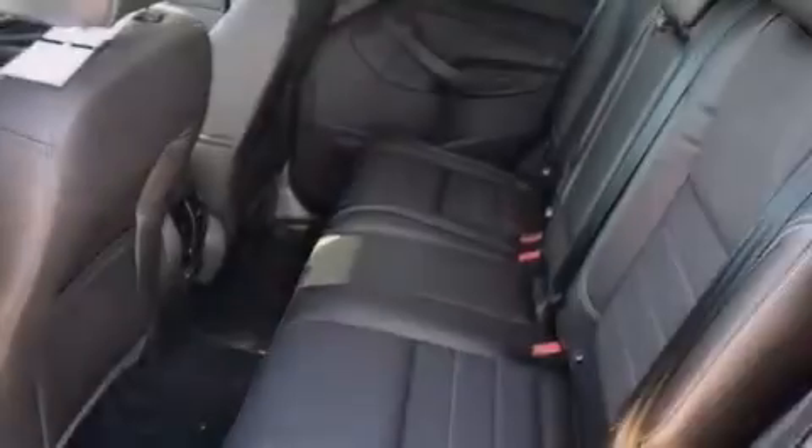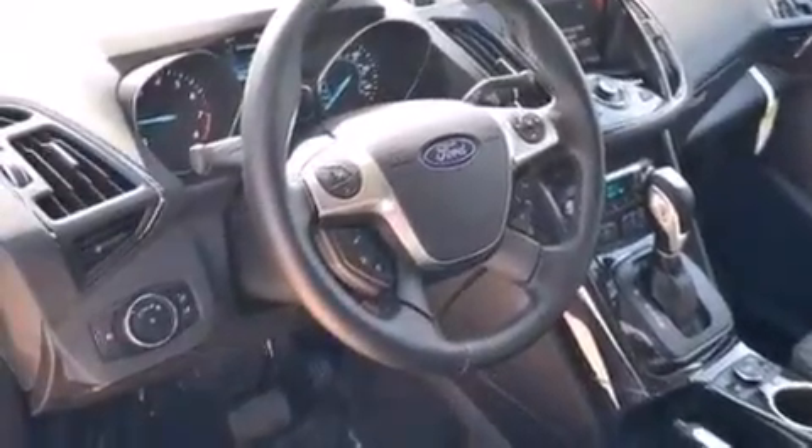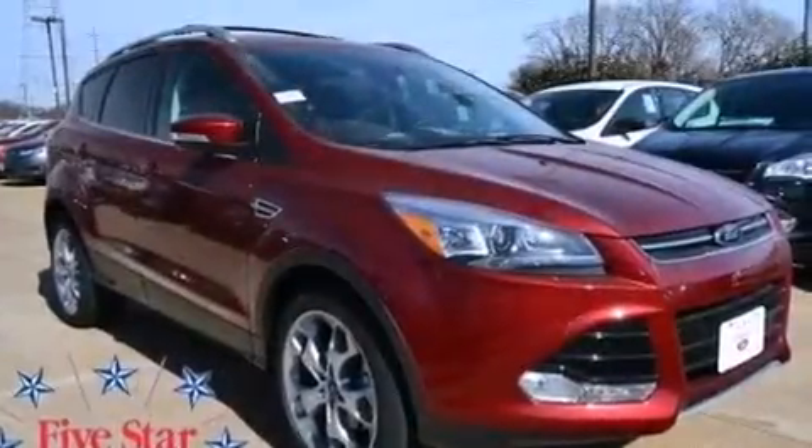Rear curtain airbags, rear seat child-proof door locks, a multi-function display, air conditioning, and leather seats provide great support and create an overall luxurious feel.